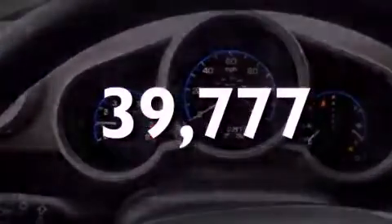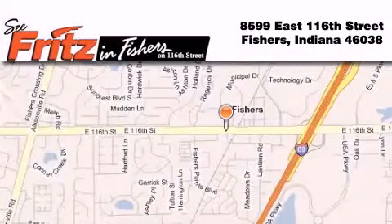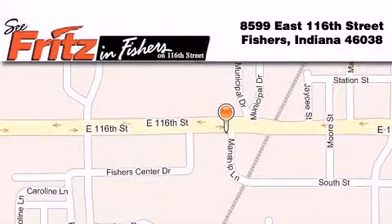This automobile won't last long at this price — call and arrange a test drive now. Fritz & Fishers is located at 8599 East 116th Street in Fishers. Our goal is to exceed all of your expectations to ensure that you'll return for future visits.